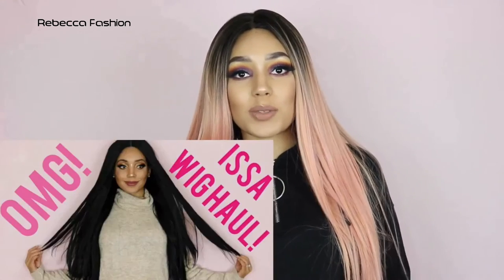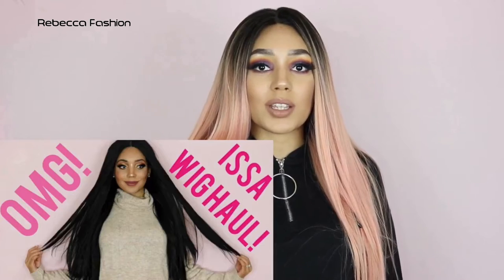Hey guys, I'm Jade Gabrielle. Welcome back to my channel. Today I'm super excited because I have yet another wig haul. If you missed the first one I did, I did one with Dress Lily — definitely go and check that out.